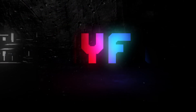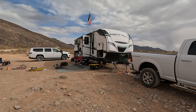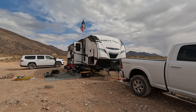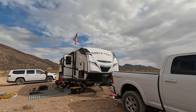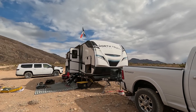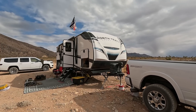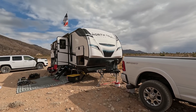A little background: this is a 2022 North Trail 24BHS, and it came with a 50-watt solar panel, a Renogy solar charge controller, and two lead acid batteries with a combined 184 amp hours. It wasn't enough for this trailer — we came across problems a couple of times.